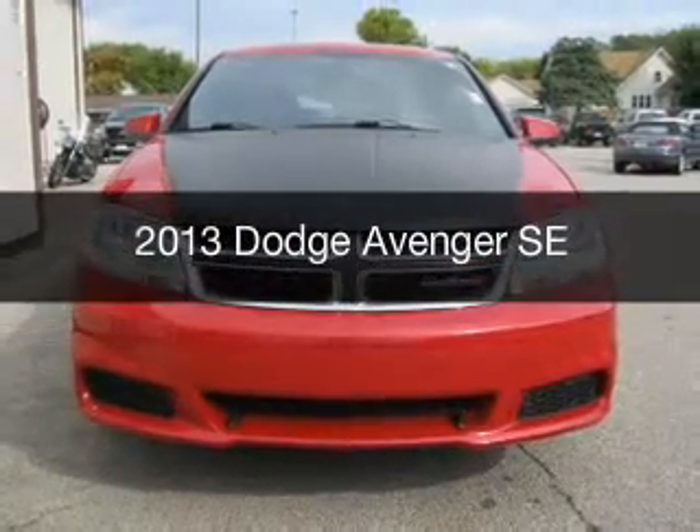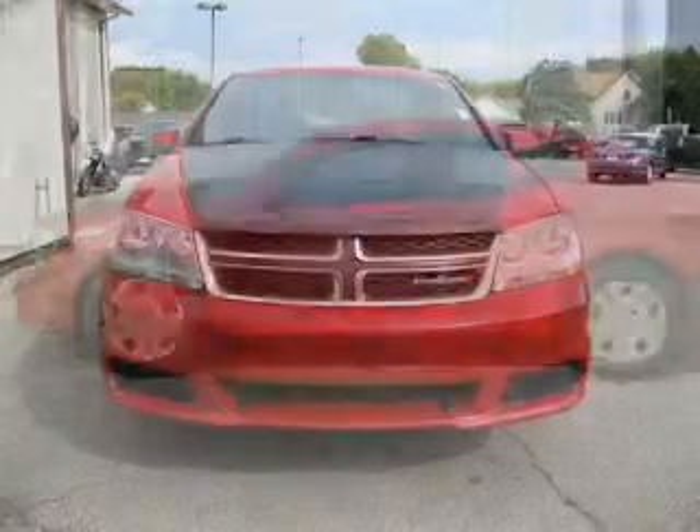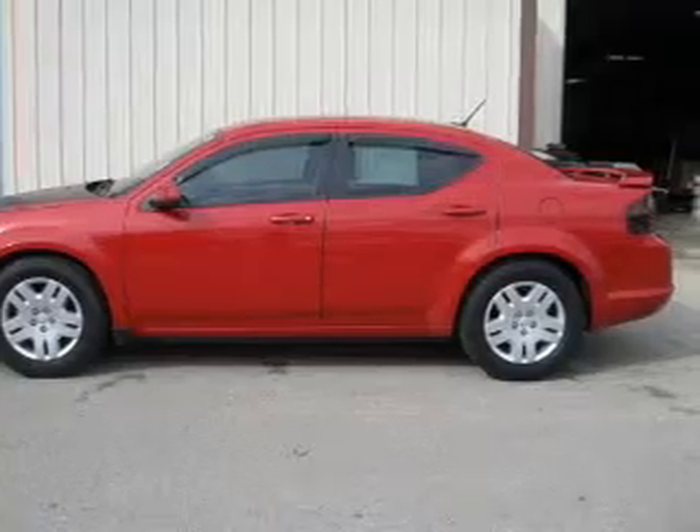This is a used 2013 Dodge Avenger — grab life by the horns. Powered by front wheel drive, a 3.6 liter 6 cylinder engine, and an automatic transmission.